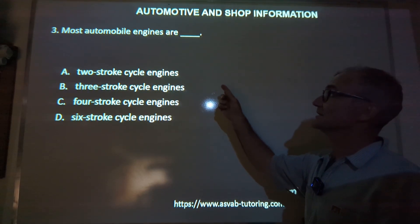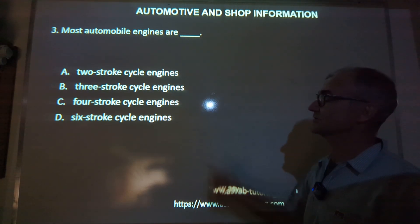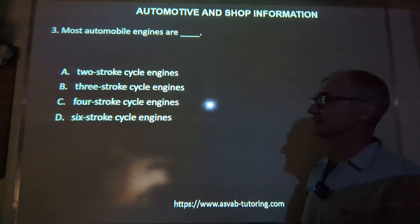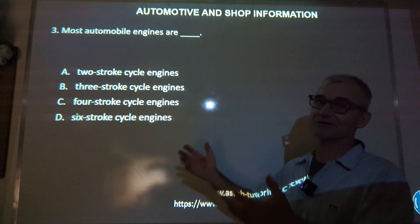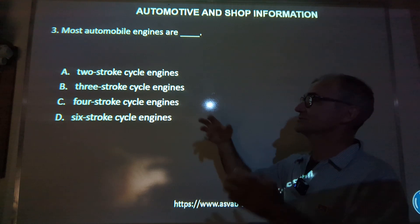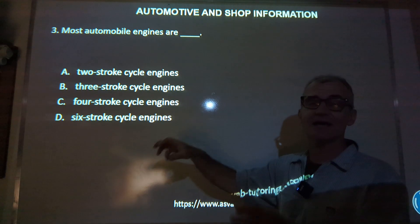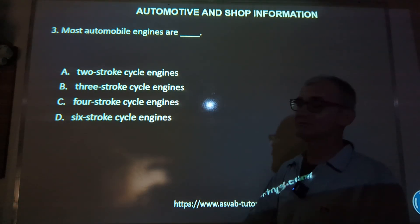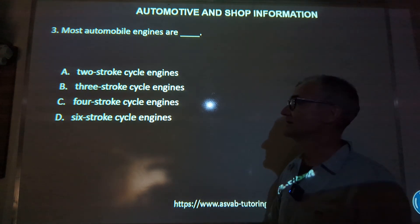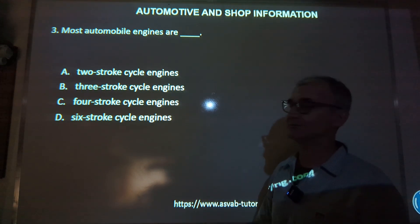Number three: most automobile engines are two-stroke, three-stroke, four-stroke, or six-stroke cycle engines? Most cars are four-stroke engines — those four strokes I just mentioned. Two-stroke engines are when you add oil into the gasoline. The power stroke and exhaust stroke are combined into a single stroke, so they run a lot higher RPM, but you have to add oil into the gasoline to lubricate them. The correct answer is four-stroke.